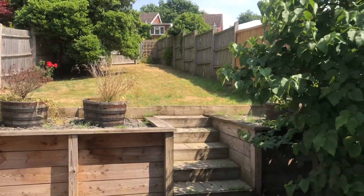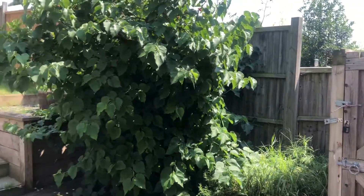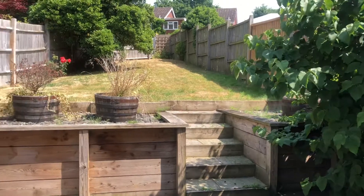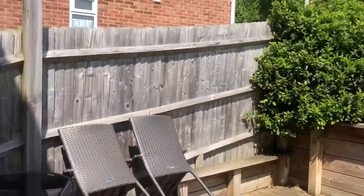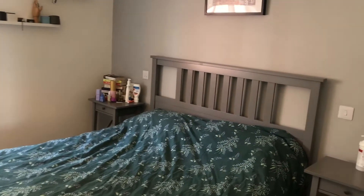Coming out to the garden, you can see it's a really good size. You've got decking just out the front here and then some steps going up into the lawn. You've also got side access as well, which is really handy, and it's just really nice and private.